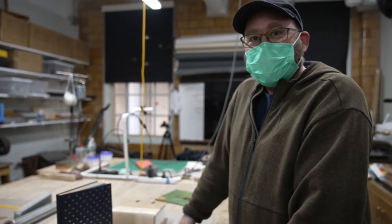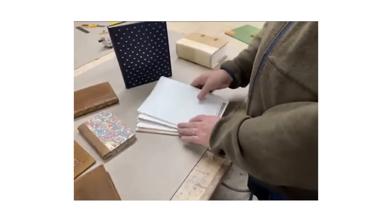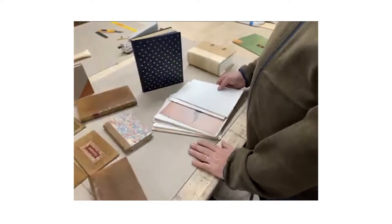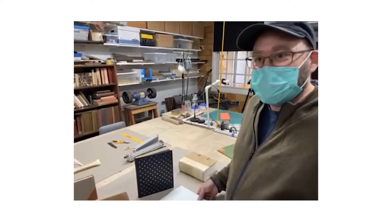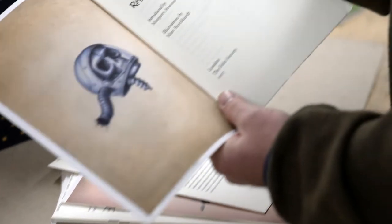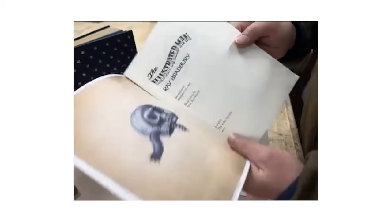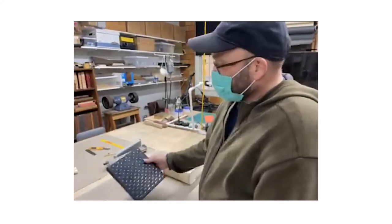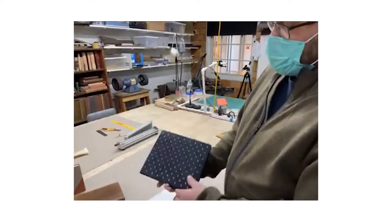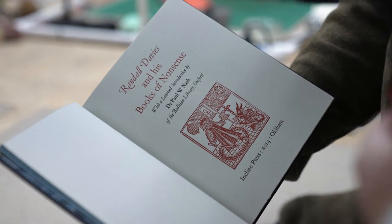One of the major assignments for second-year students is to bind what we call the set book project — they're all given an unbound book and assigned to bind it in a deluxe full leather binding with some kind of decorative work. These are called fine bindings or design bindings. This year they're doing 'The Illustrated Man' by Ray Bradbury, and they've just gotten their marching orders. Here's a somewhat unfinished demo from a couple of years ago when we did Randall Davies' 'Books of Nonsense.'